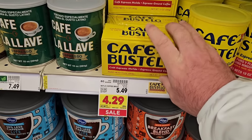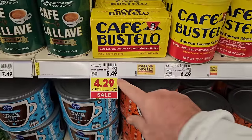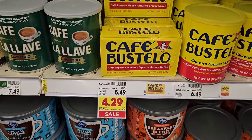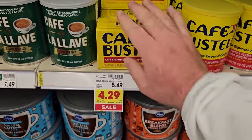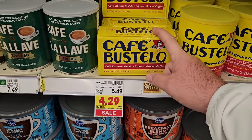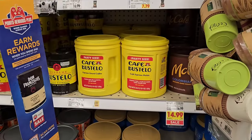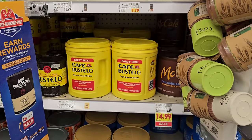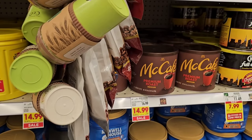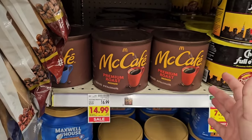Cafe Bastello is on sale for $4.99, but we can find this cheaper anywhere right now. The regular price for the 10-ounce bricks of Cafe Bastello is $5.49 — absolutely insane. At Meijer the sale price was $2.99. Cafe Bastello party size is $17.99, up from $16.99 not long ago. McCafe is $14.99 on sale, regular $16.99 — did see it at Meijer for $11.99, but don't know if it's still on sale.